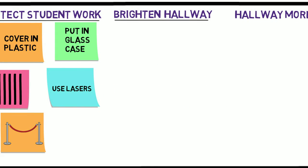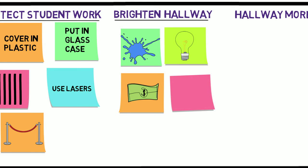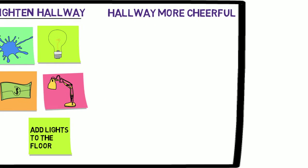To make the hallway brighter: use bright colors to paint the part of the wall that's not covered by the stone, offer to help clean the lights, raise money for brighter light bulbs, add lamps, or add lights to the floor like the aisles of the movie theater.